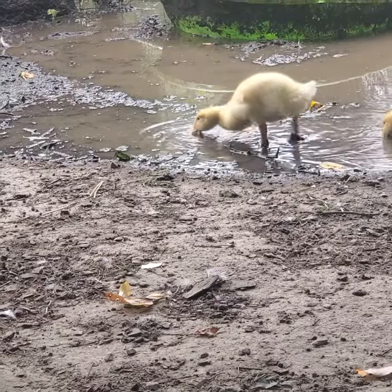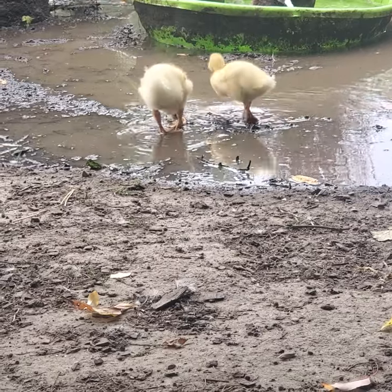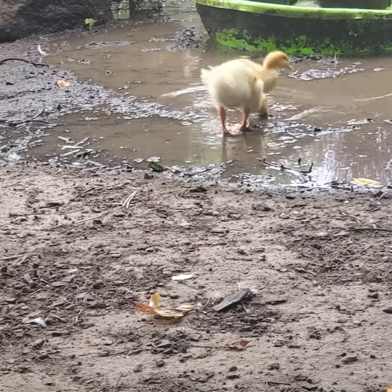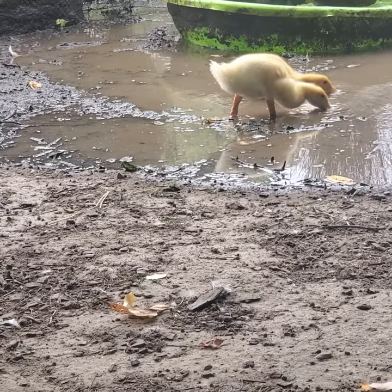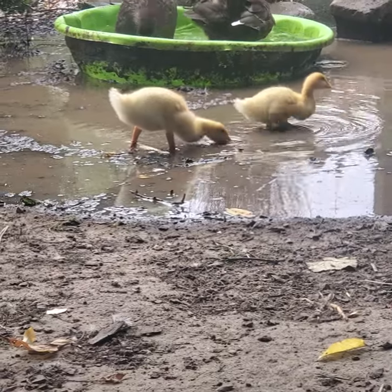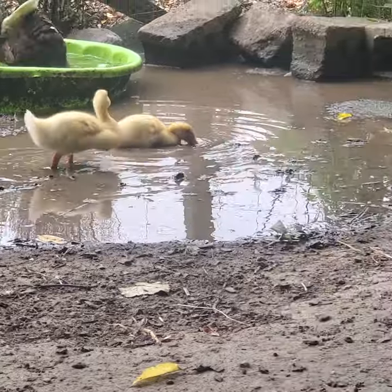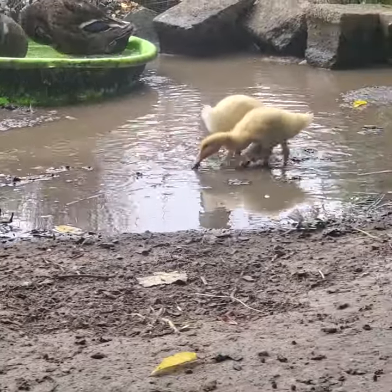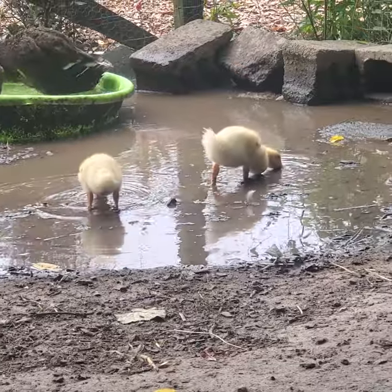I'm kind of tempted to just leave them out here all day, but you know, I can't really do that. Because hawks — other predatory birds — hawks, peregrine falcons, which are a little rare, Cooper's hawks, sharp-shinned hawks, red-shouldered hawks. Owls that are active today — they don't hunt this time of day, but you never know.